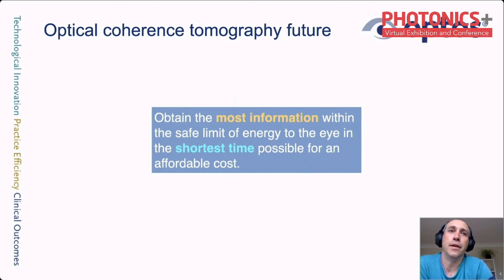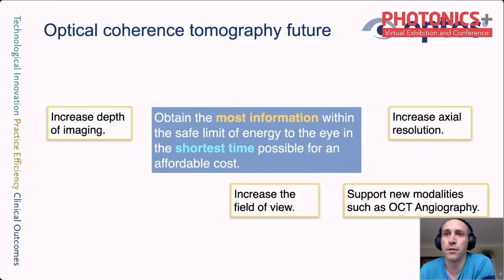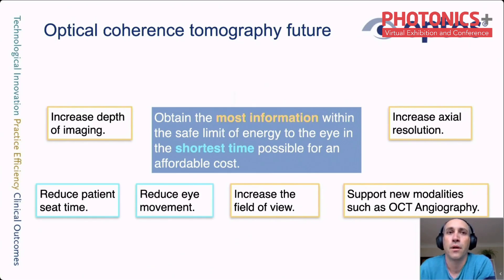Moving to OCT, the guiding message for the trend is: obtain the most information within the safe limit of energy to the eye, in the shortest time possible, for an affordable cost. The trends are higher actual resolution, increased imaging depth, increased field of view, and support for new modalities requiring more data. Although our products vary in market price, there is not much scope for large price increases.